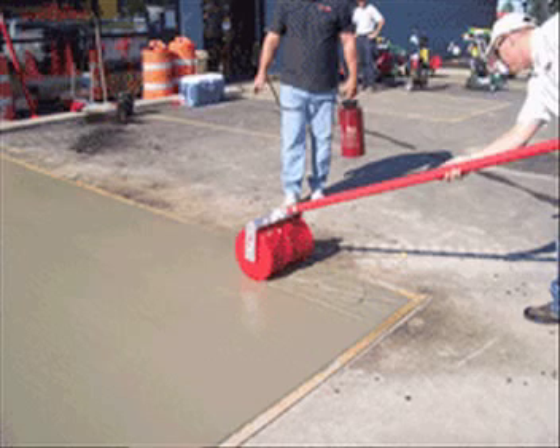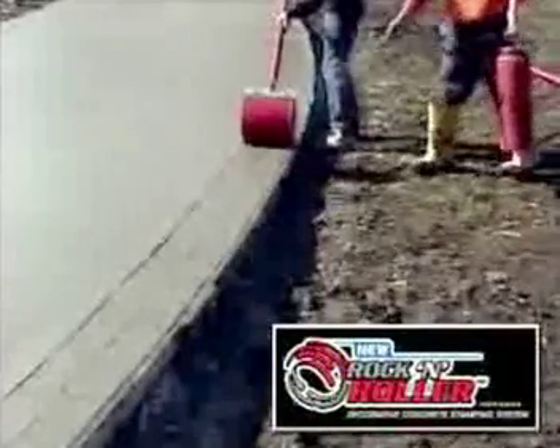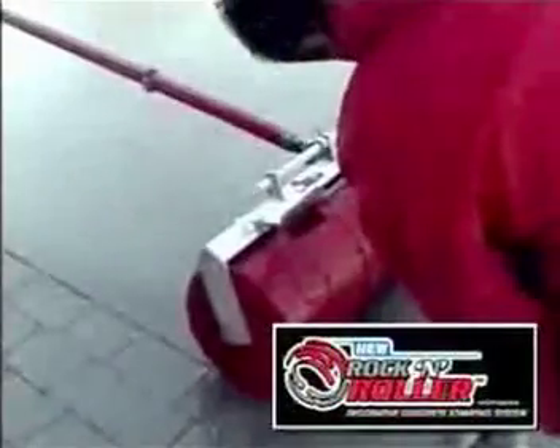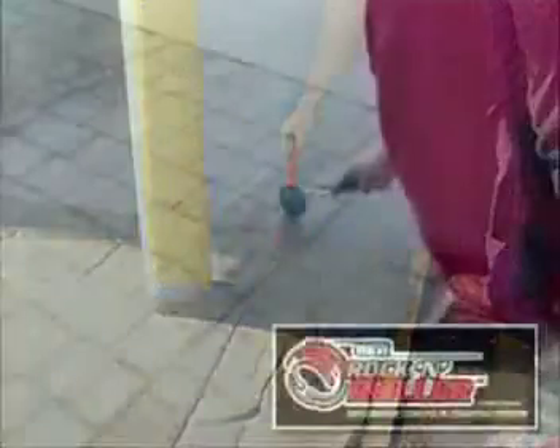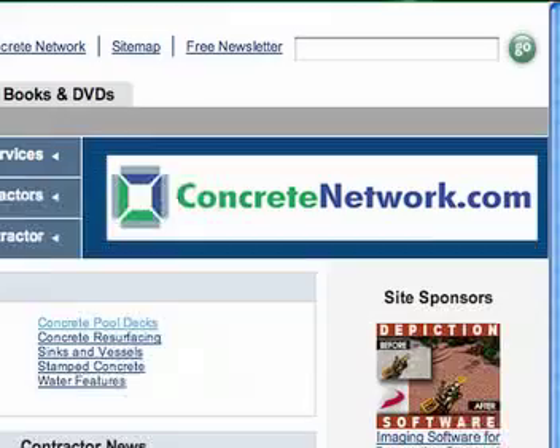The whole process is simple. Pour the concrete as usual. Float, edge, snap a chalk line. Apply concrete release to the roller and to the concrete, then begin to roll out the pattern. Weights are added as the concrete conditions change. Any touching up can be accomplished with R&R touch-up tools for joints. For complete detailed information, visit Concretenetwork.com and search Roller.